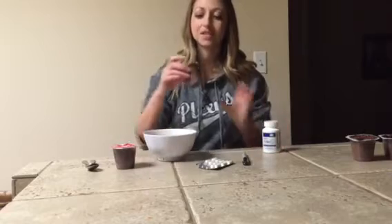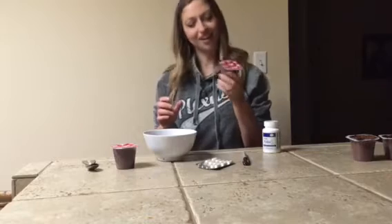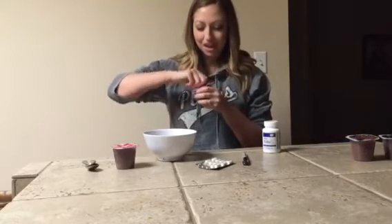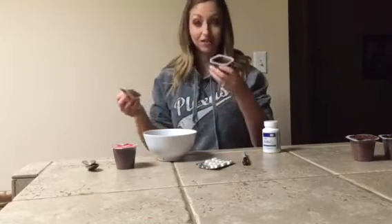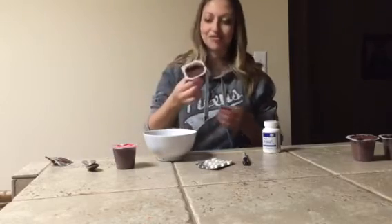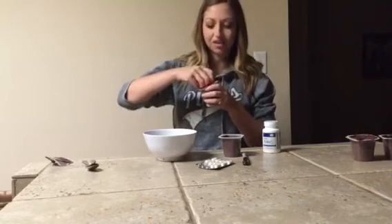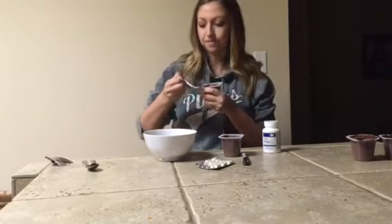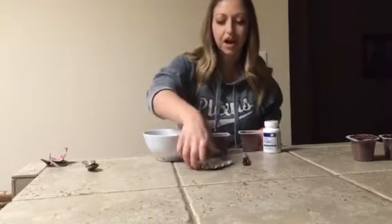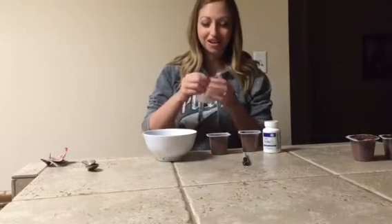First of all, I took some Hunt's Snack Pack puddings. I went and bought some of these just for this experiment. As you know, if you have kids or you eat Snack Pack puddings, it's very thick, solid, kind of jelly material. So I opened up two different puddings. For the first one, I went to CVS and bought an over-the-counter probiotic — a one-a-day probiotic.